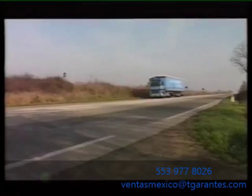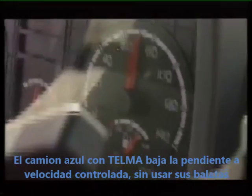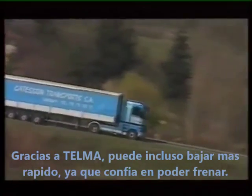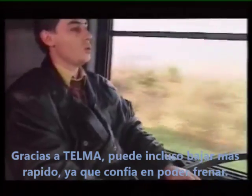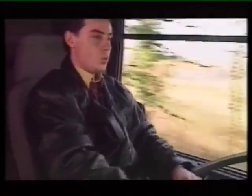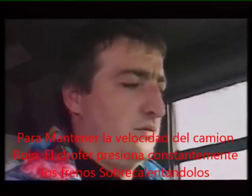Safety first — the speed of the blue rig with the Telmo retarder has been stabilised, avoiding the rush of over-speeding. Thanks to Telmo, the driver is in full control of his vehicle and can drive faster downhill. A paradox, yes, but logical as well.